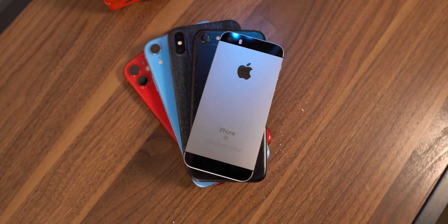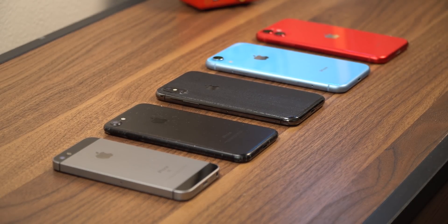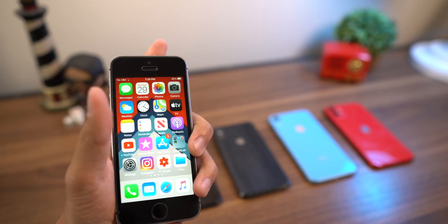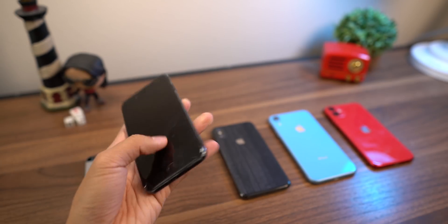Now, it definitely would not be a chip contest without a strange array of iPhones here on my table. Of course, we're starting with the original iPhone SE — it's got the A9 processor, which is the oldest iPhone processor supported on iOS 13. Next, the iPhone 7 with the A10 Fusion, first with four cores.